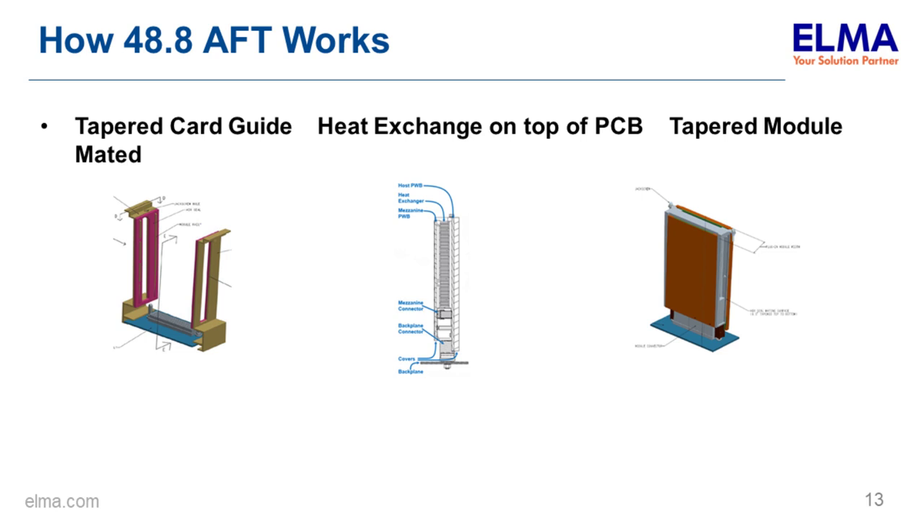A tapered card guide channel in the chassis receives a heat frame with a foil channel providing a large convective surface area. From the side view, plugged into the VPX connectors, the card is slightly wedge-shaped and uses a standard 3U 160mm card form factor. This allows easy modification of base designs to accommodate VITA 48.8, with a seal forming at the card edge where the air channel meets the heat dissipator.